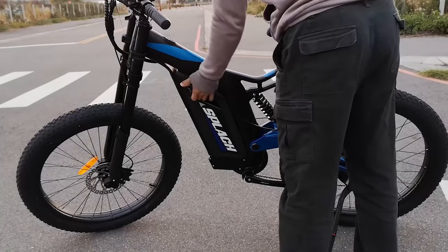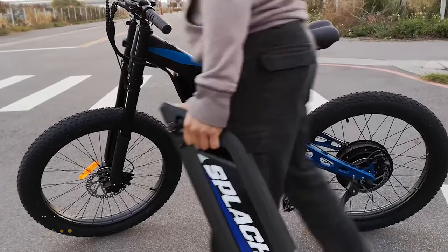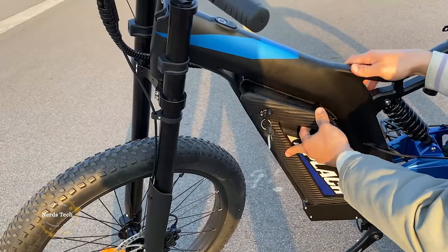Feel free to ride uphill, downhill, or even stairs with full speed, hands down. All the speed, all the fun.